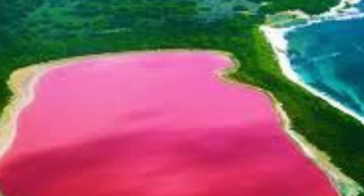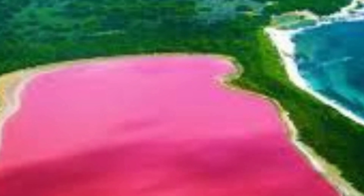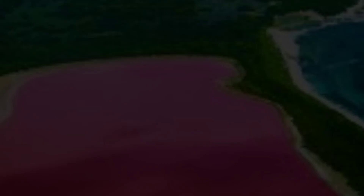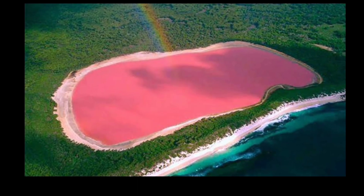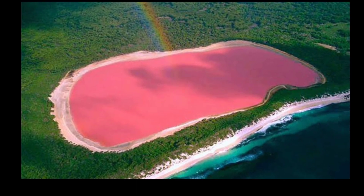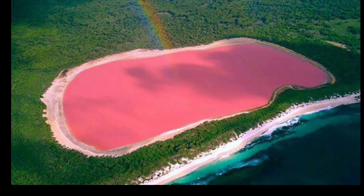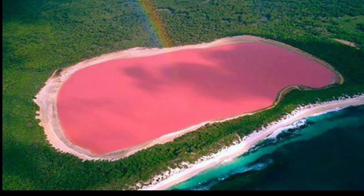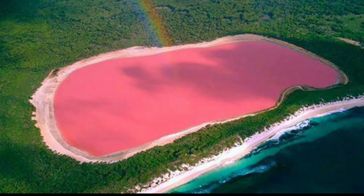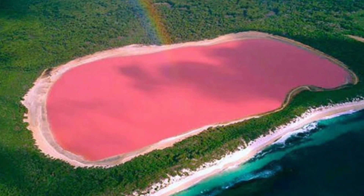It's sky blue and also pink in color. We have done a lot of research on how this lake has a pink color. The assumption is that it is caused by Halobacteria and Algae.